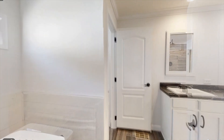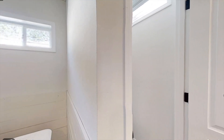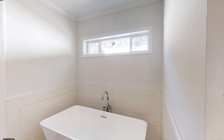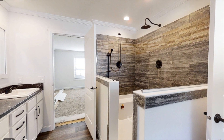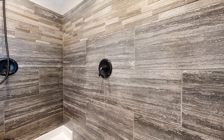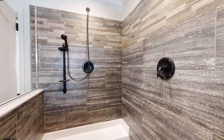Behind door number two, we have a beautiful and bright bathroom. We're getting a bathtub right here with some shiplap behind it and also a window above. I'll show you the shower — I really like this walk-in shower. With this shower you're getting two shower heads and obviously a lot of space in here. You also have a little seat if you need to sit down for whatever reason.